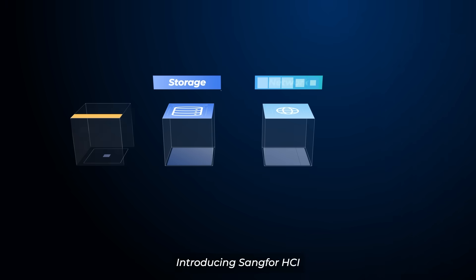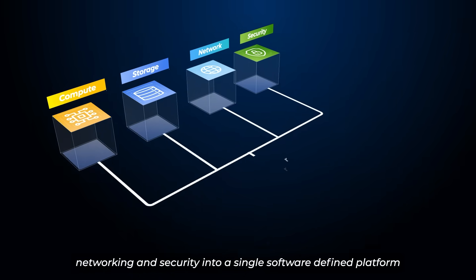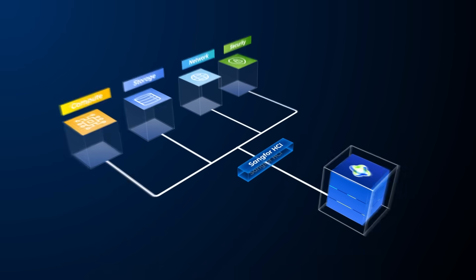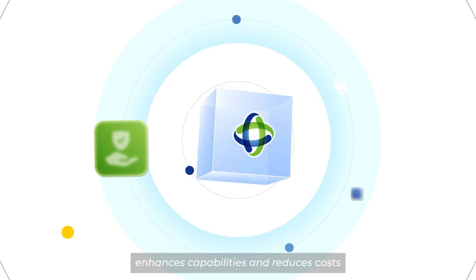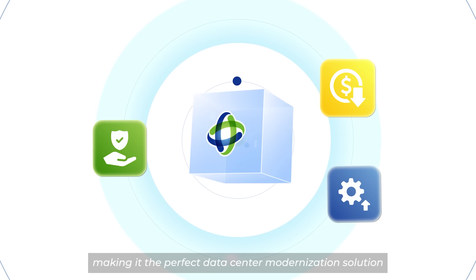Introducing Sankfor HCI, seamlessly integrating compute, storage, networking, and security into a single software-defined platform. It's the infrastructure that thinks, learns, and grows with you. By consolidating separate legacy systems into one efficient platform, it simplifies management, enhances capabilities, and reduces costs, making it the perfect data center modernization solution.